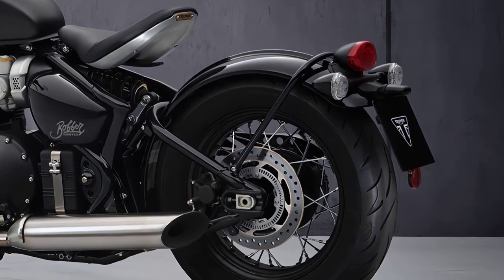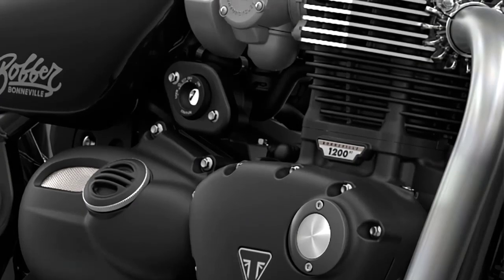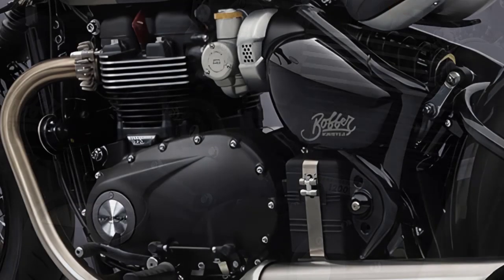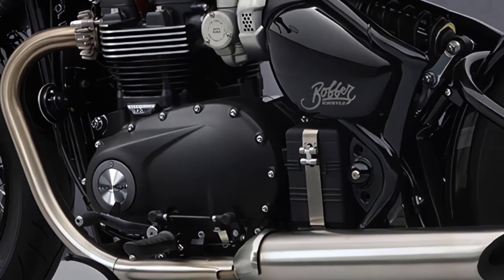Underneath the stunning exterior lies a powerful heart: a liquid-cooled, 1,200 cubic centimeters parallel twin engine that delivers an exhilarating riding experience. With a responsive throttle and ample torque, the Bobber offers both city agility and highway cruising capability.